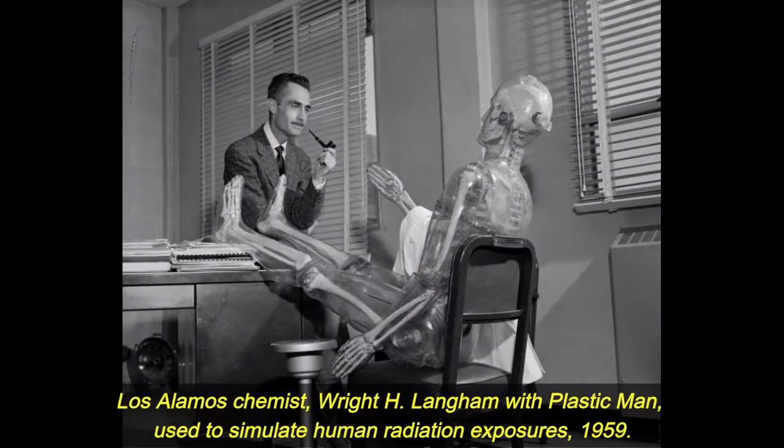Los Alamos chemist Wright H. Langham with Plastic Man, used to simulate human radiation exposures. 1959.